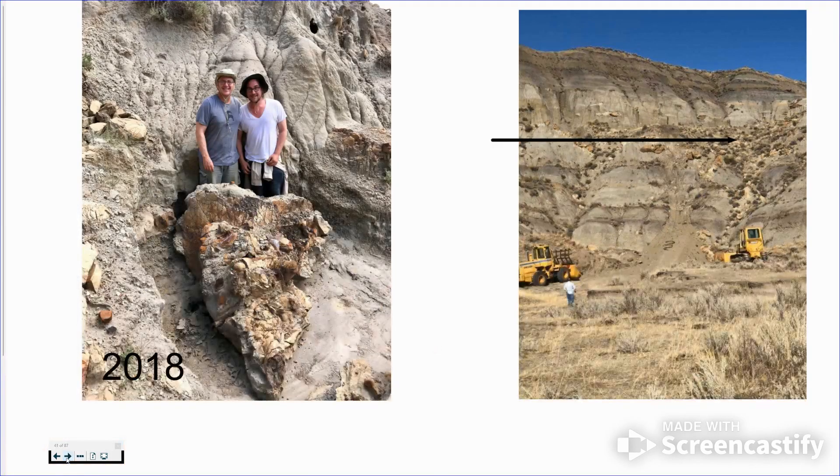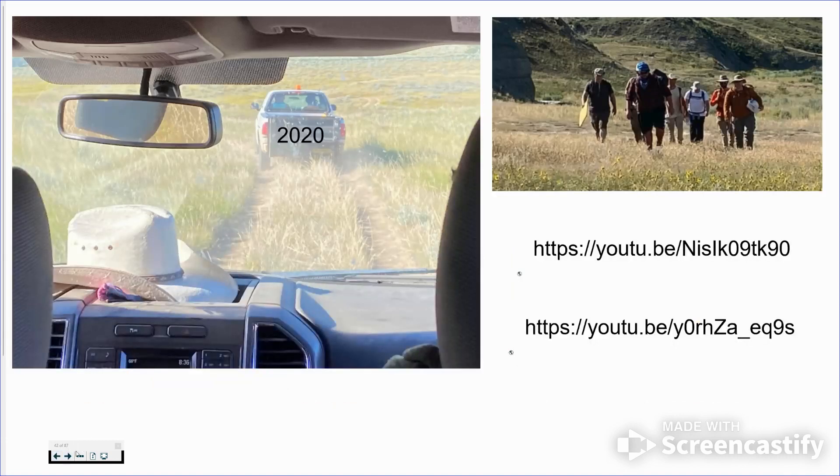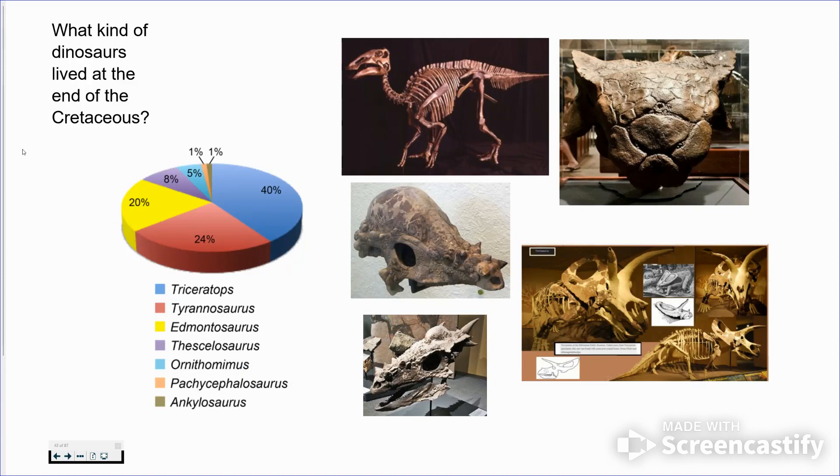Here's another Triceratops from 2018 — that's me and my son. We found it way up at the rancher's property and she allowed us to dig on it for a bit. It was so far up they couldn't get machinery there, so they actually had to make a zip line to get it down because it was so heavy. In 2020 we were out again, and towards the very end of the Cretaceous you find Triceratops, Tyrannosaurus, Edmontosaurus, Pachycephalosaurus, and all kinds of different dinosaurs.